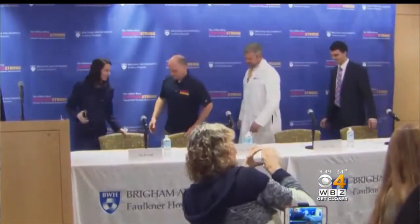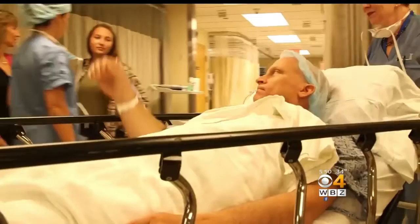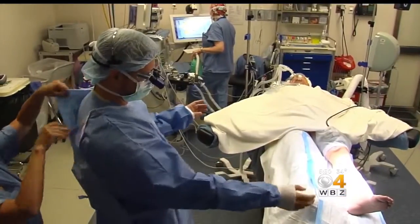Jim Ewing broke his ankle and several other bones in a rock climbing accident two years ago. It was incredibly painful to walk, even just a few steps. He said he never knew if the next step was going to be the one that kind of ended his day. The ankle didn't heal properly, so four months ago he underwent a pioneering amputation at Brigham and Women's Hospital in Boston.